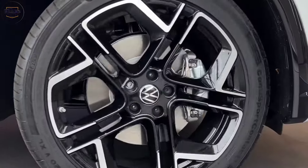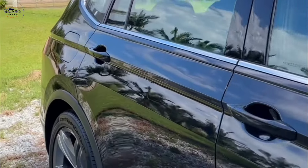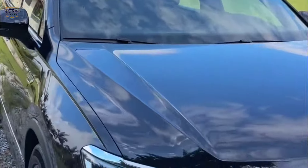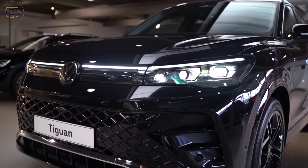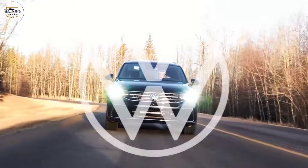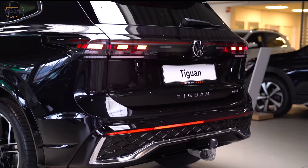So, if you're looking for an SUV that can keep up with your active lifestyle, be sure to check out the 2024 Volkswagen Tigen. Thanks for joining us today. Don't forget to like and subscribe for more car reviews. In the comments below, let us know what you think about the 2024 Tigen — would it be your perfect adventure companion? Thanks for watching.